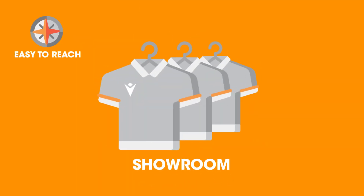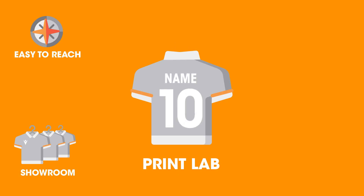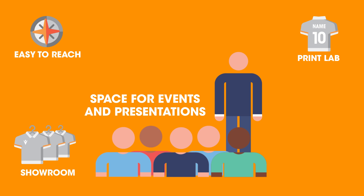It has a showroom, a welcoming space where you can select your club's new kit, which then gets personalised in the store's print lab. Our space is available to you to organise events for your club, like presentations, press conferences and workshops.